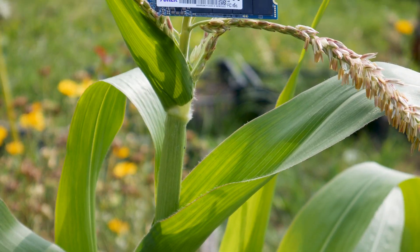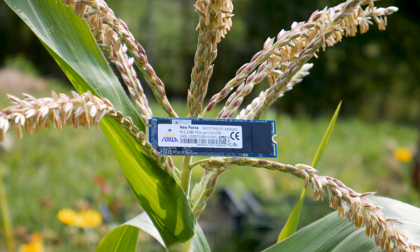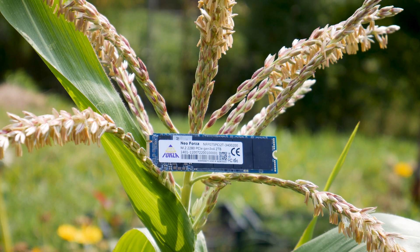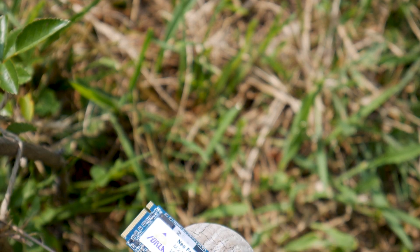The Neoforza NF-P075 is a brand new M.2 SSD from a brand new company on the market. Neoforza was founded in 2018 and is the consumer brand of the well-known manufacturer called KEY. So even though Neoforza is a new player in the market, the manufacturer behind it isn't.